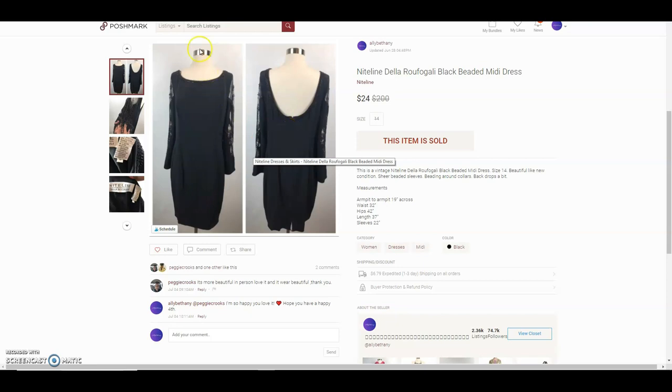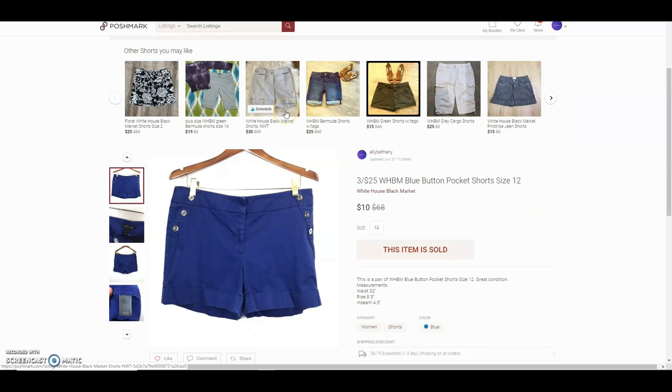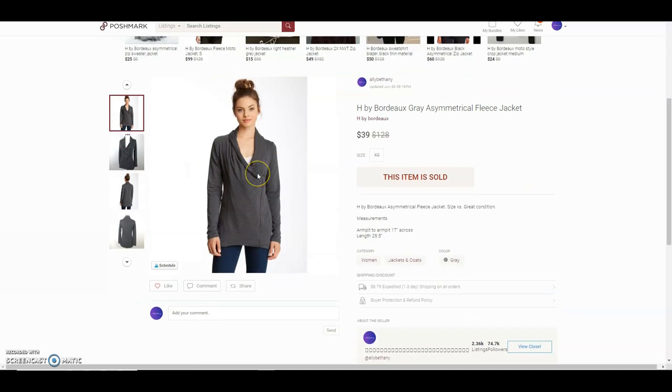The dress was in great condition and I paid $2 for it. Next was a pair of White House Black Market blue shorts that I got from the bins — they paid $10 for those.